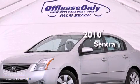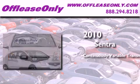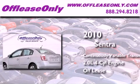This is a 2010 Nissan Sentra. This four-door sedan has a continuously variable transmission, an inline four-cylinder engine. Plus, having just come off lease, this Nissan is in like-new condition.